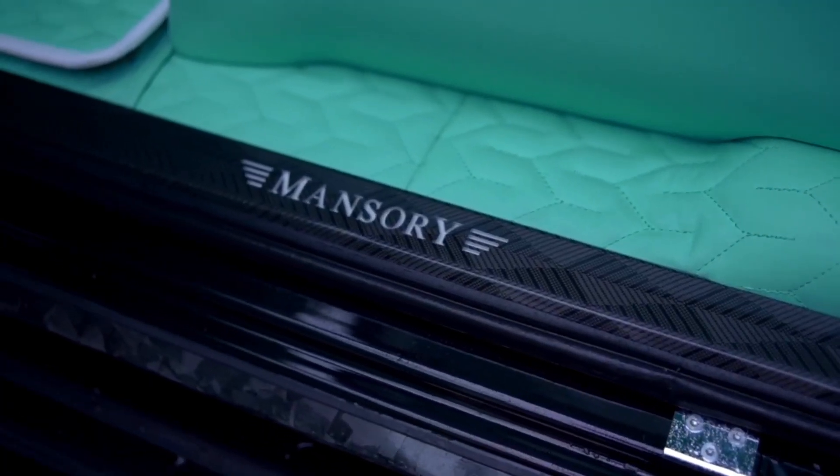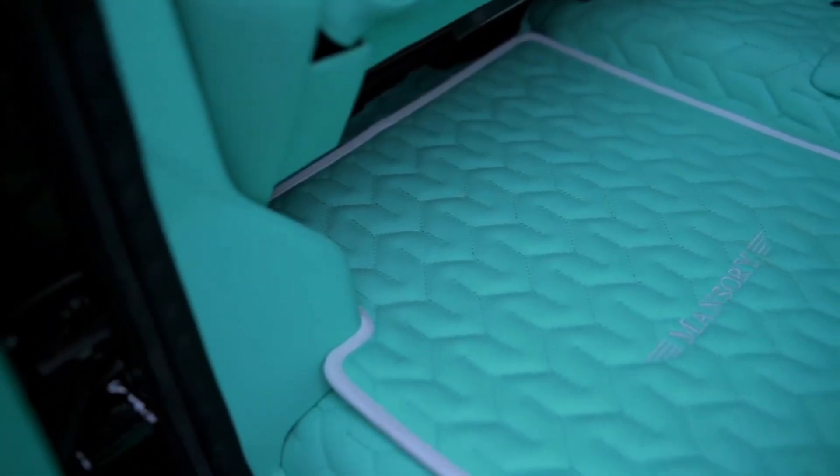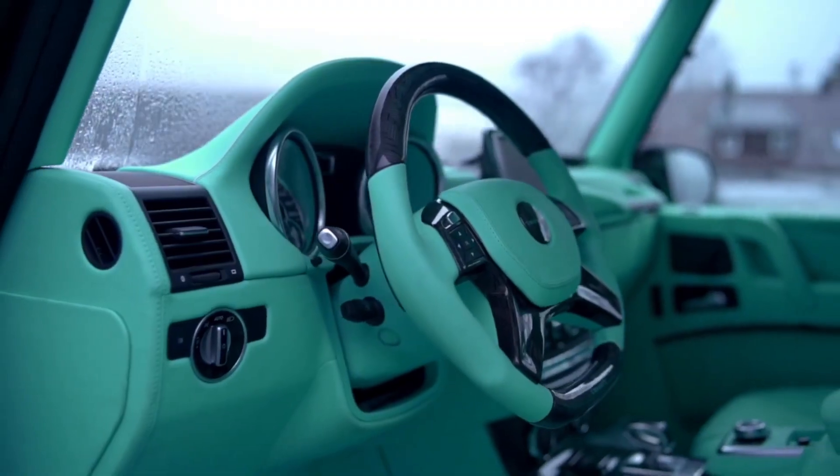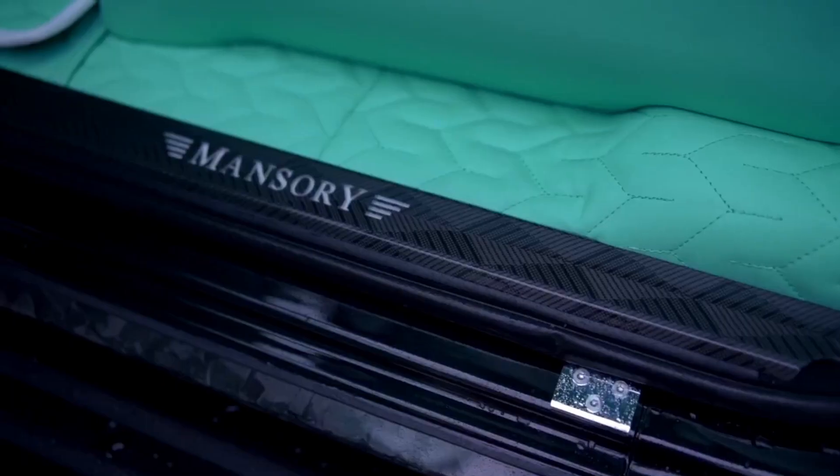Every detail reflects Mansory's dedication to perfection, blending brute strength with refined sophistication. The Extreme 6x6 is not just a vehicle — it's a symbol of power, exclusivity, and limitless adventure.